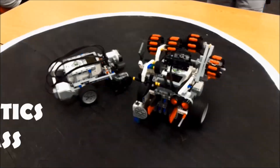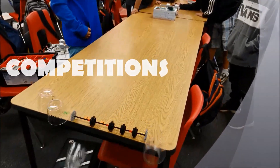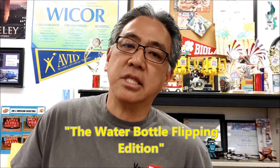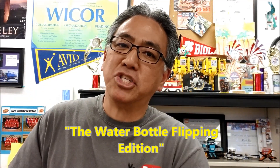Hey everybody, what's going on? It's Misty Hino with Misty Hino's Leg Robotics. You know, in Southern California right now it is getting hot, and when I get hot I think about water, and when I think about water I think about water bottles. Do you remember when water bottle flipping was popular? This video is about water bottle flipping. So what I decided to do was take you back to the day when water bottle flipping was popular, and I'm gonna put that together with robotics. Check this out.